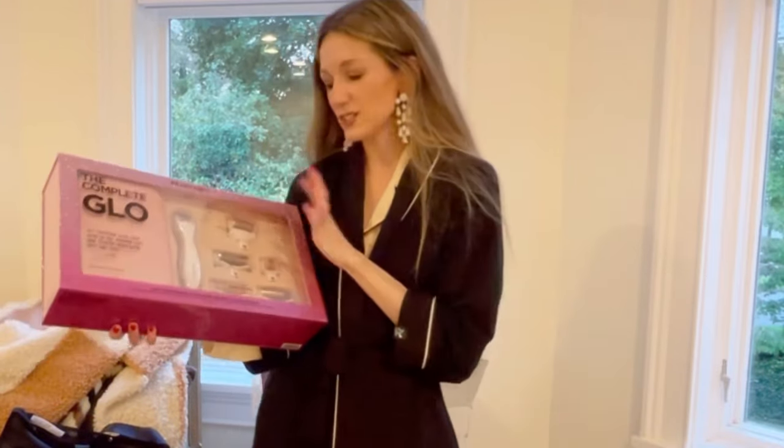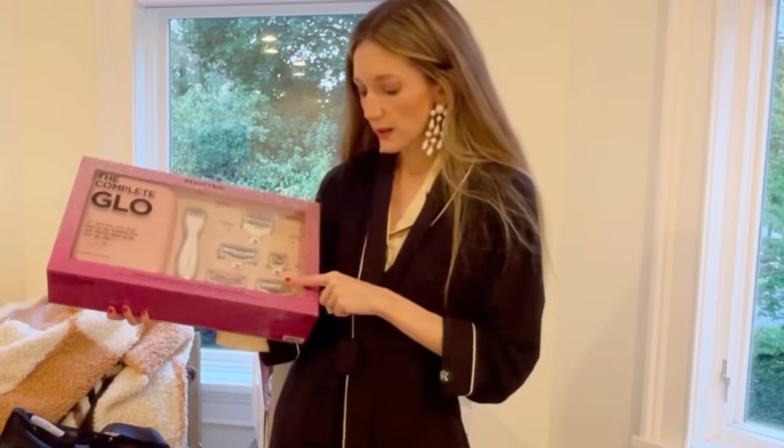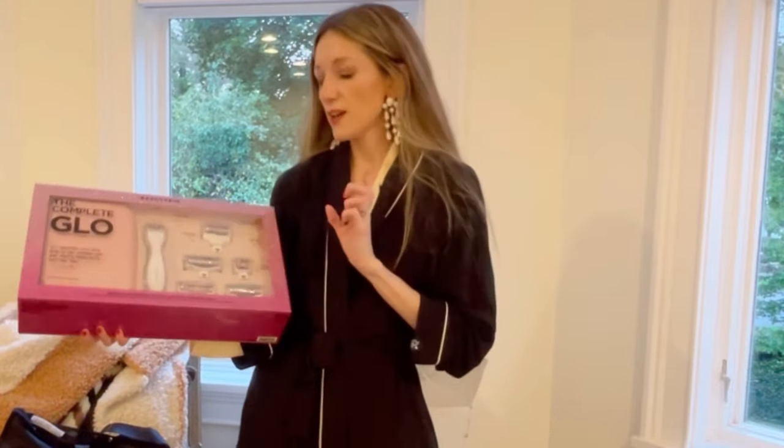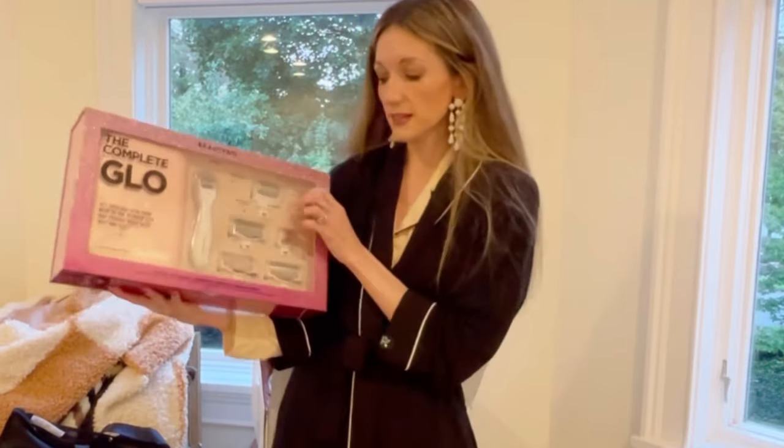There's also a rose quartz cryo tool. I store it in the freezer and use it in emergencies — if I cried the night before, had a lot to drink, or had sushi with a lot of sodium, it's my best friend for de-puffing. This is a great deal and a wonderful holiday gift for yourself or a beauty maven in your life.